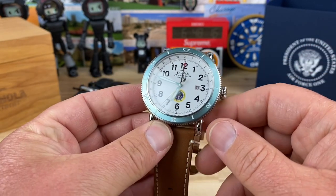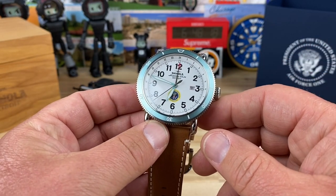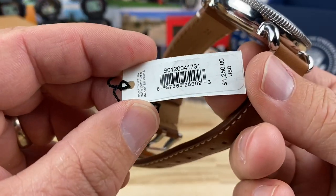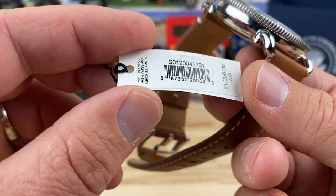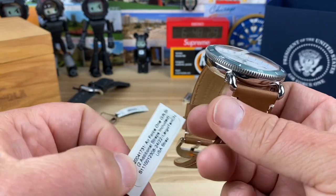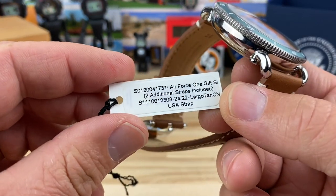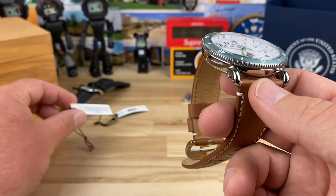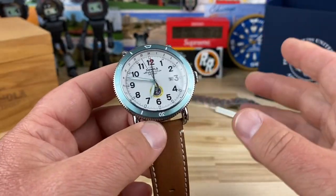What we're looking at here is a Shinola Air Force One limited edition. Here's the hang tag — you can see they were sold for $1,250, and I believe that was back in 2017. This also came with two straps and a bracelet.